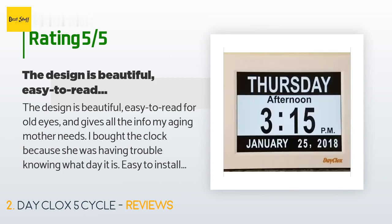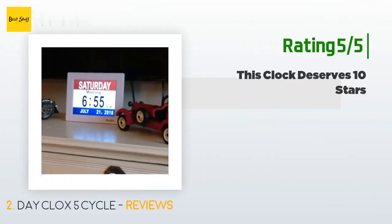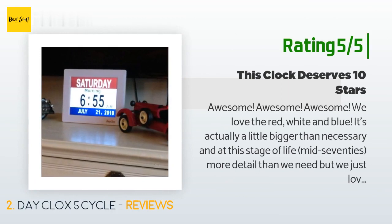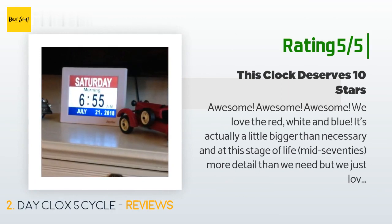Another happy customer said: "Awesome, awesome, awesome! We love the red, white, and blue. It's actually a little bigger than necessary and at this stage of life — mid-70s — more detail than we need, but we just love it and are very happy we made the purchase. Additionally, all you have to do is plug it in. In our case it was on EST and we're Central — I had it corrected in five seconds."